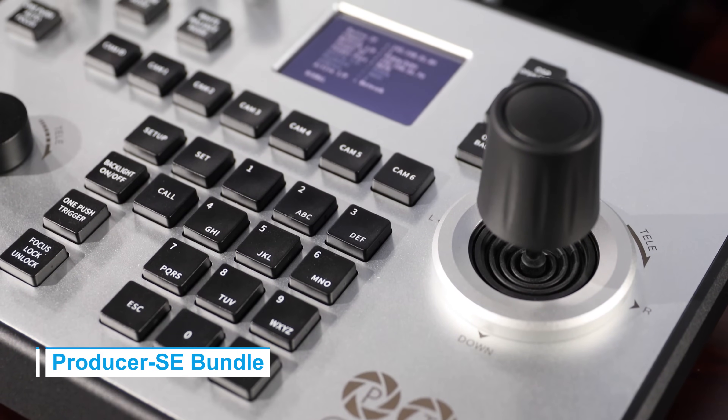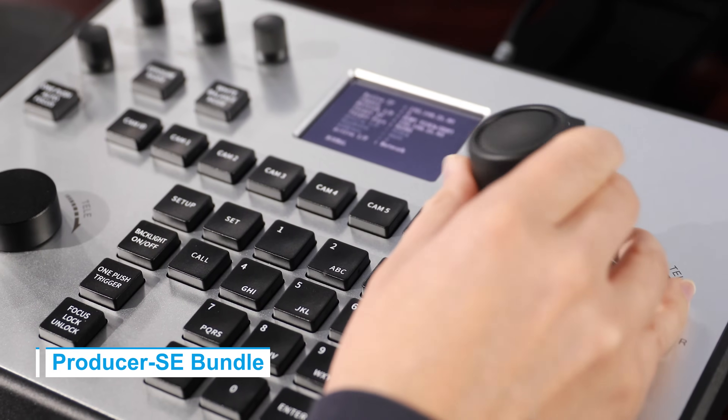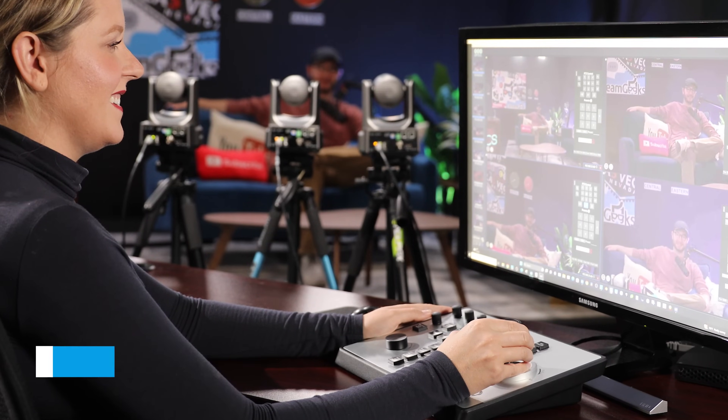This bundle includes our fourth-generation IP joystick, managing multiple cameras seamlessly with the intuitive PTC camera controls, all at a budget-friendly price.